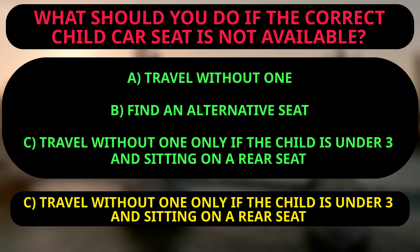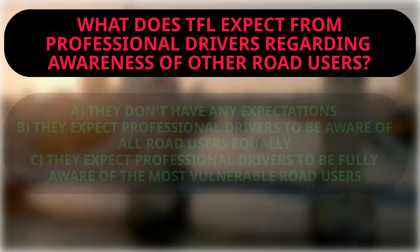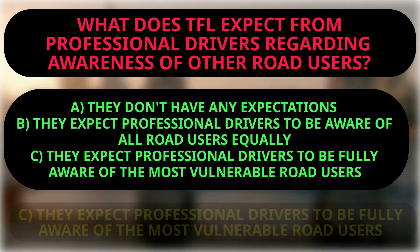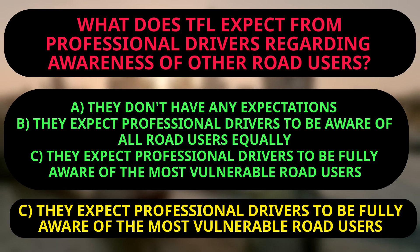Question: What does TfL expect from professional drivers regarding awareness of other road users? A: They don't have any expectations. B: They expect professional drivers to be aware of all road users equally. C: They expect professional drivers to be fully aware of the most vulnerable road users. The right answer is C, because TfL expects all professional drivers to be fully aware of other road users, in particular those who are the most vulnerable.